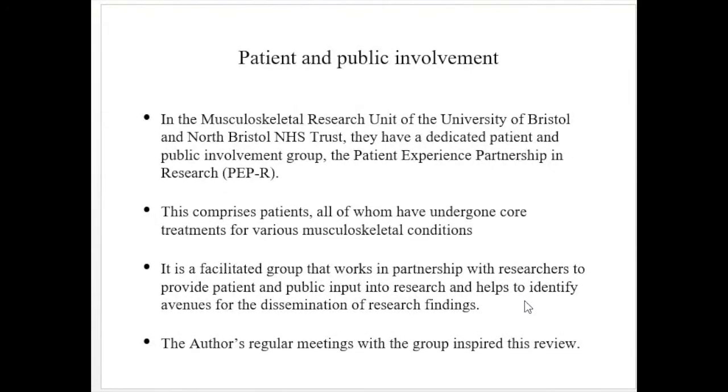A Patient Experience Partnership in Research group — available at the hospital in Bristol — was involved to assess how effective the treatment and guidelines given to patients were. The Musculoskeletal Research Unit at the University of Bristol and North Bristol NHS Trust has a dedicated patient and public involvement group comprising patients who have undergone treatment for various musculoskeletal conditions. This group works in partnership with researchers to provide patient and public input into research and helps identify avenues for disseminating research findings.